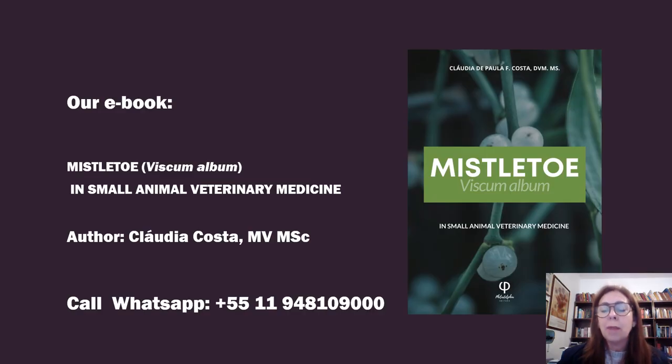If you want to know more about Mistletoe, we have our e-book in English — Mistletoe: Viscum Album in Small Animal Veterinary Medicine. I am the author. I'm working with Mistletoe since 2008 and I have a collection of cases with very good results. If you want to order the book, just call me on WhatsApp. I hope you enjoyed this brief explanation — Mistletoe is very interesting and I love this plant for treating cancer. Follow me, give your like and subscribe. Thank you for your attention.